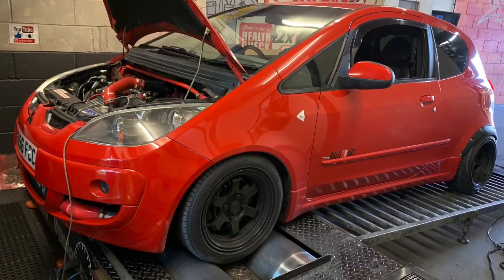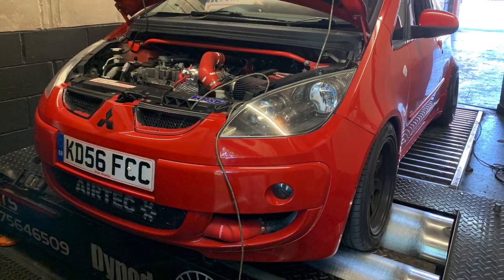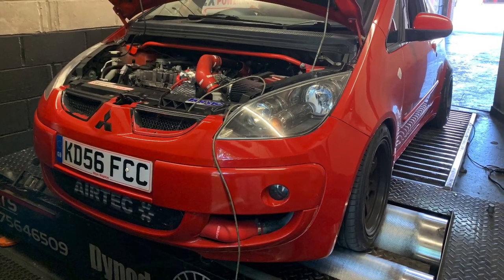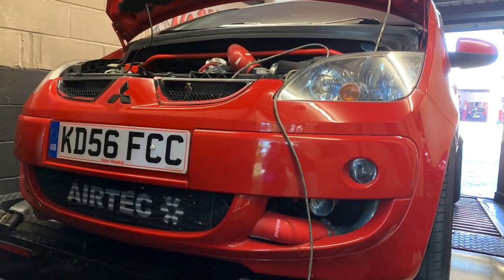Customer complained of lack of power and drivability not particularly good, so it's our job to make an improvement on that. Let's get cracking.